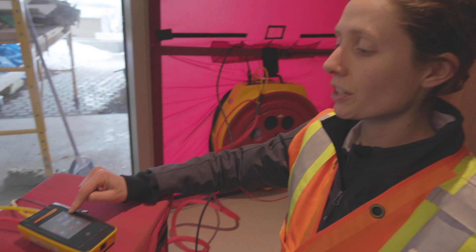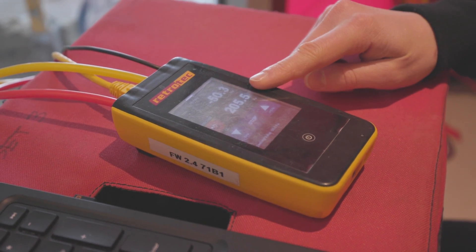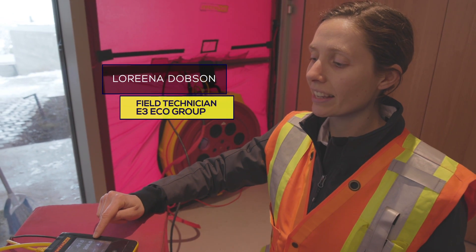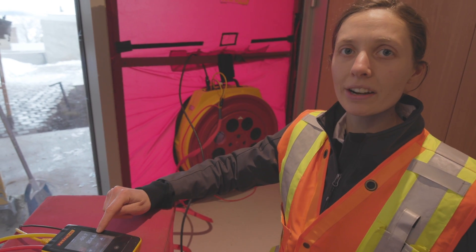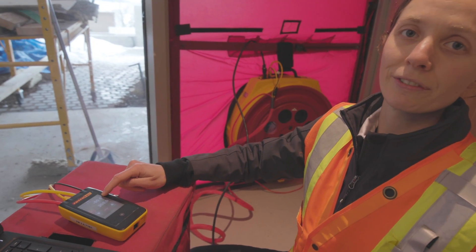This first pressure reading is the pressure that I set — that's the difference between the inside and outside. The second pressure reading is basically how hard the fan has to work to produce that pressure difference.